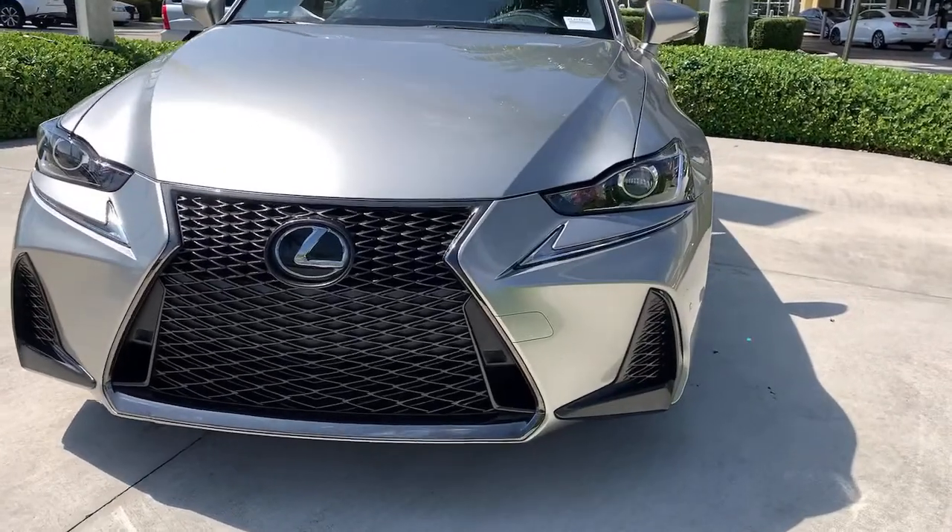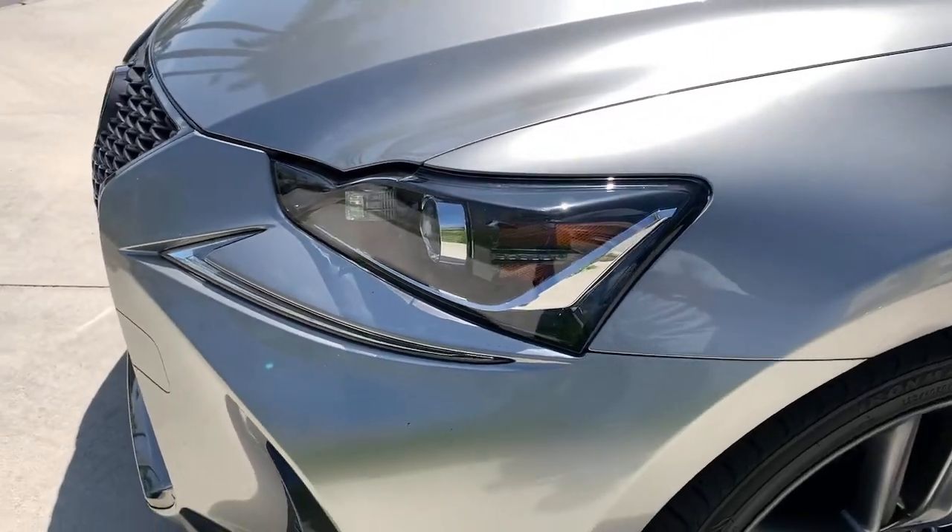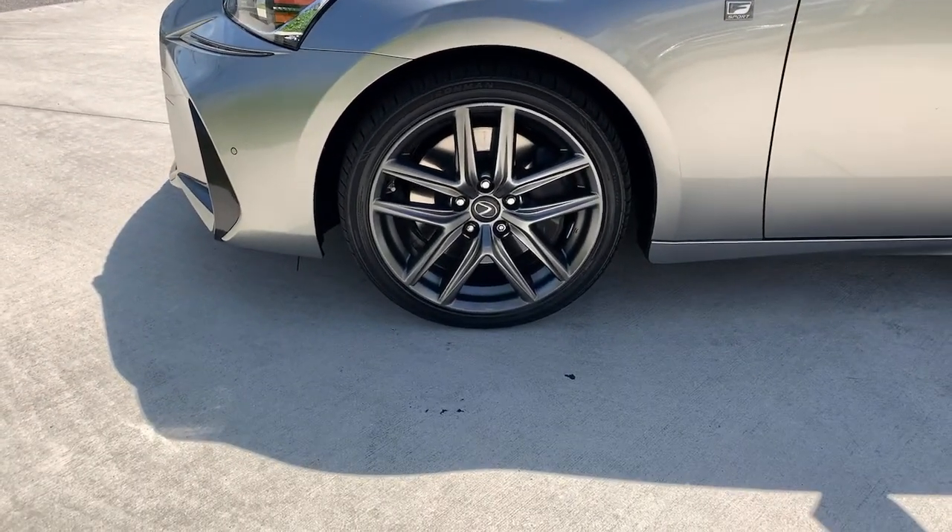Feel energized by the drive in this premium IS. Treat yourself to a road test today. Our staff will toss you the keys and give you an outstanding customer experience.